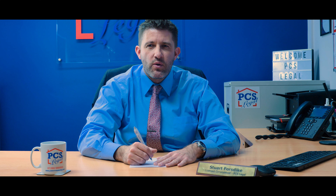If you have any questions about shared ownership property, please don't hesitate to contact me or any one of our case handlers across our offices in Basildon, Wickford, Ongar and London.